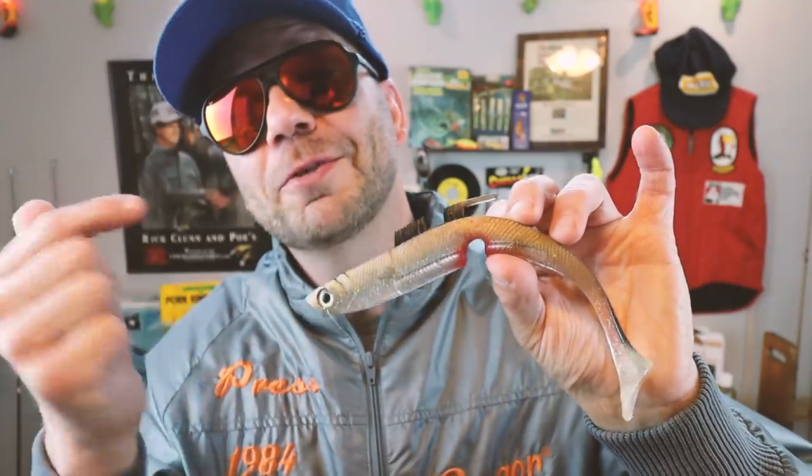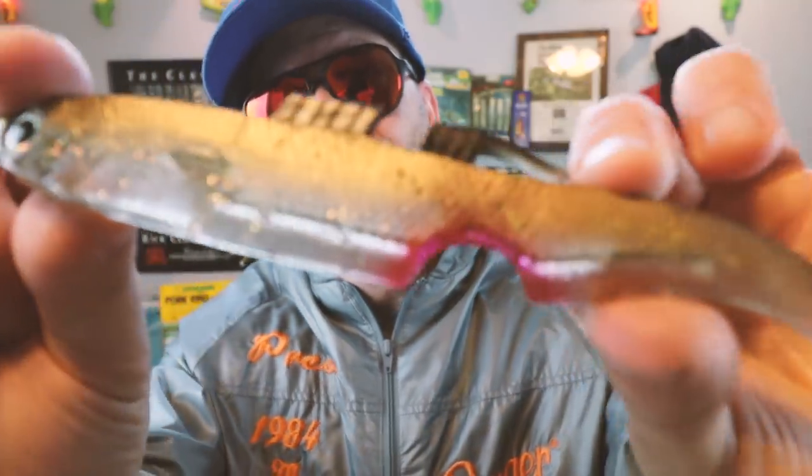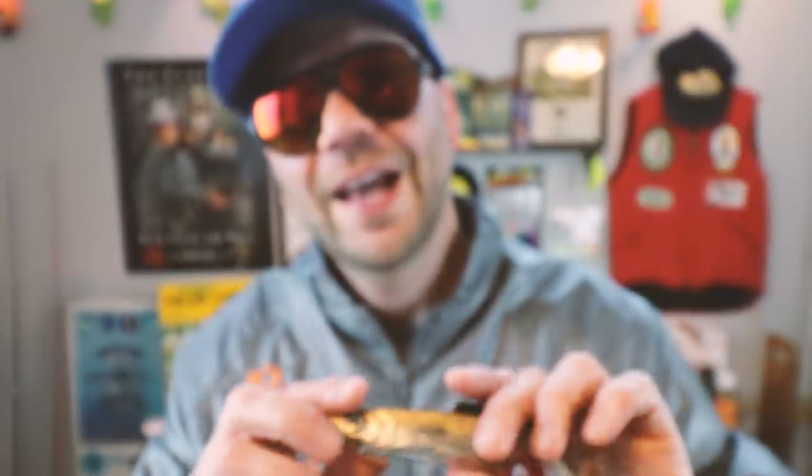Developed by angler Jeff Mancini, the Mighty Bite promised to be the future of fishing. Touted in its infomercial as the world's first five-sense lure, it promised to deliver scent, sound, smell, taste, and touch. The first thing you notice is a signature bite and blood mark on the bait — I don't know if that looks like a fish that just got attacked or one with some sort of fungal infection. Let's break down these five senses real quick.